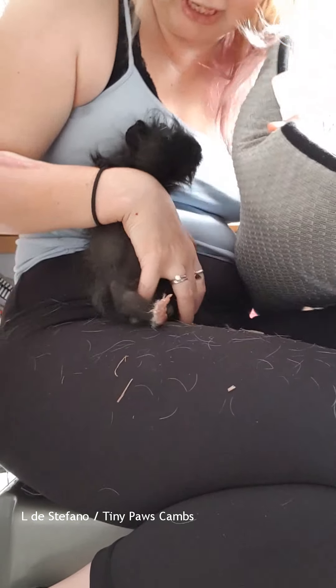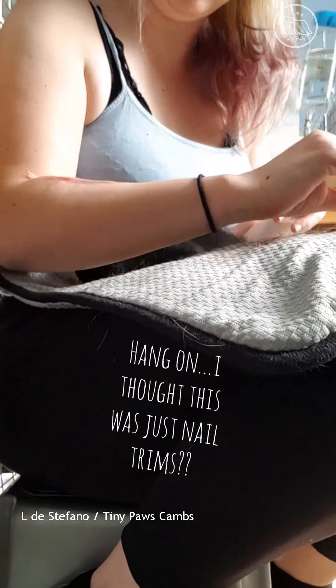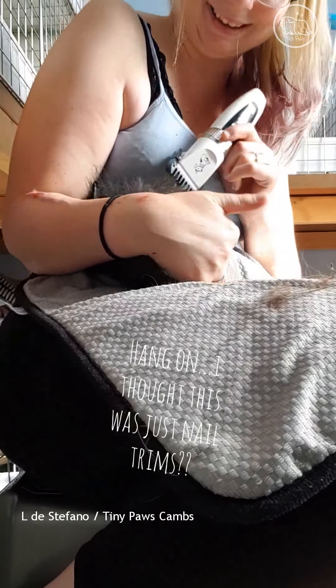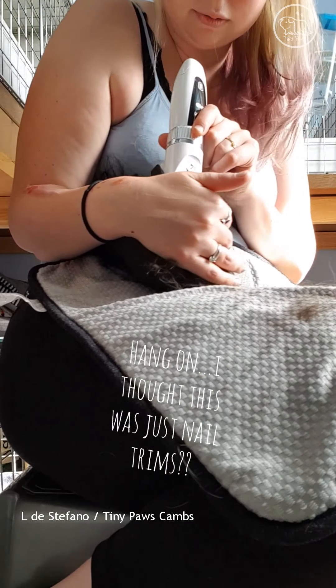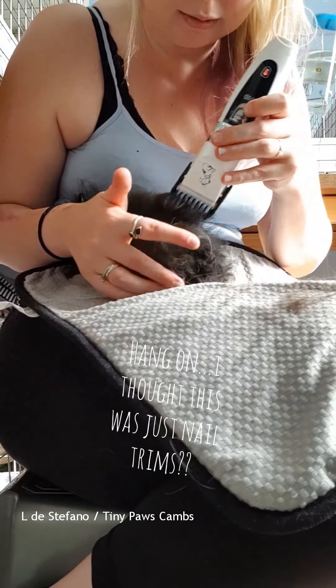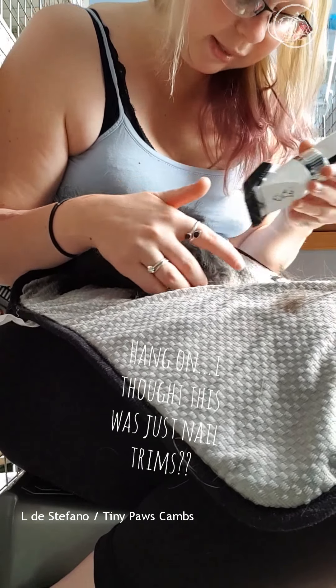Let's ignore the washing machine, just pop you on here - this is where Mabel was - and then I'll just trim off the split ends really, just tidy up the split ends a little bit and then we can see.